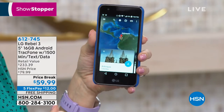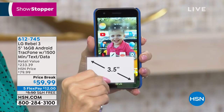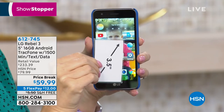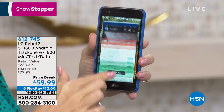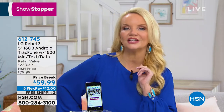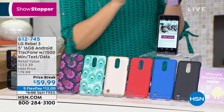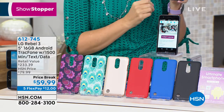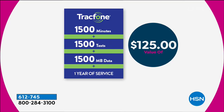We are bringing you something that the last time we had it, it sold out in record time. We're doing an even better value today. It's an LG phone - big five-inch touch screen, quad-core processor, great front and rear-facing camera - and that's just the phone. Here's the big deal: at the price of $59.99, you are getting 1500 minutes, 1500 text, and 1500 megabytes of data. That's $125 worth of value just in your service alone, and that could last you a year.